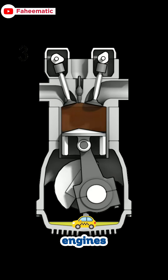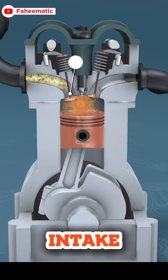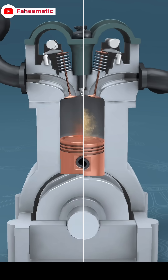Most car engines follow a four-stroke cycle, and this is where valves play a huge role. First, the intake stroke: the intake valve opens and the piston moves down, pulling in air and fuel. It's like the engine inhaling.